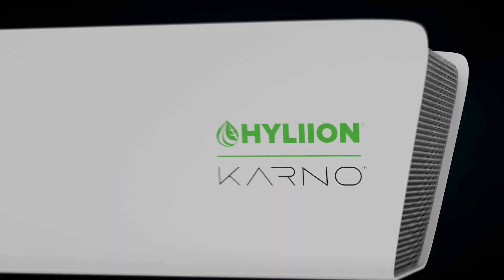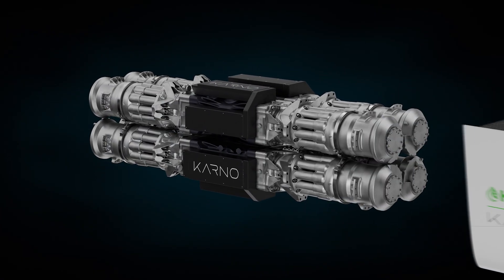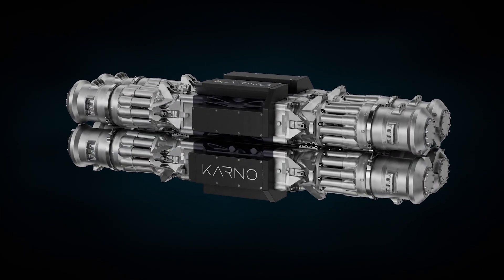A groundbreaking, scalable system named after the Carnot cycle, which is the most efficient way to convert heat into work.